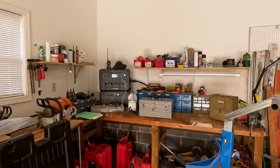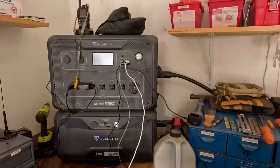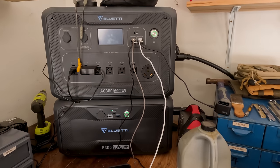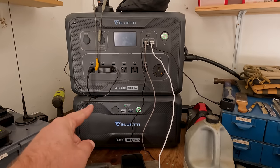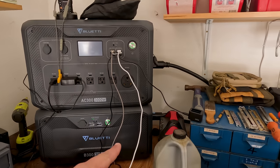We're in my garage workshop and before I tell you guys about the giveaway item today — which is a power unit by Blue Eddy — I wanted to show you that these Blue Eddy power units are something that I use every day here at my business. This one is dedicated to the garage, as you can see it's got cords coming out everywhere.